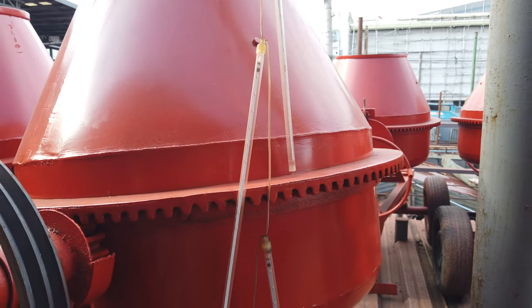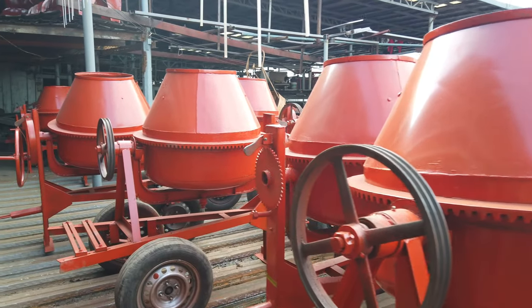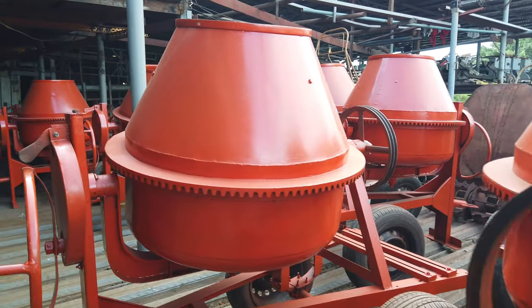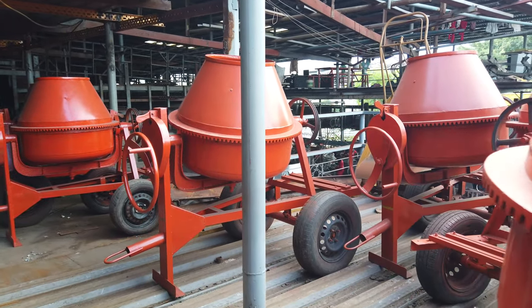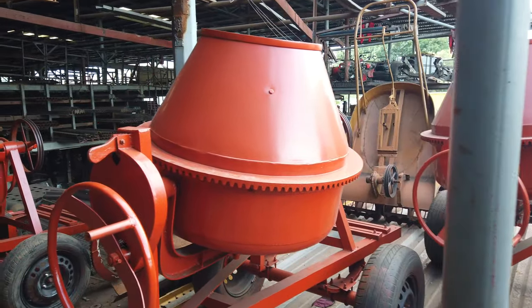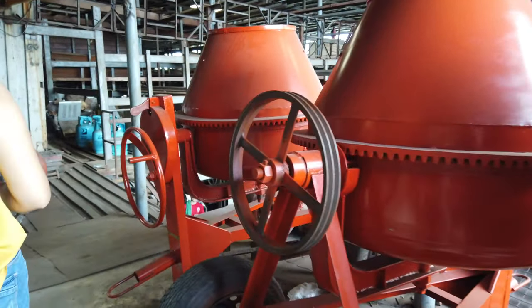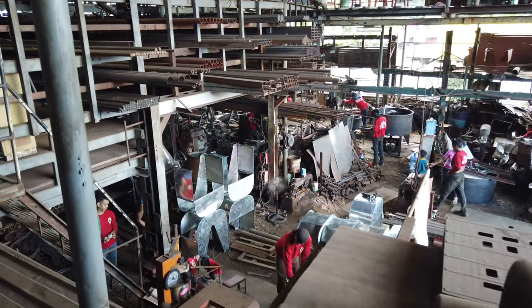This shop is located on Tipadilla Extension, right across the Shell station. This is the factory that makes these mixers.